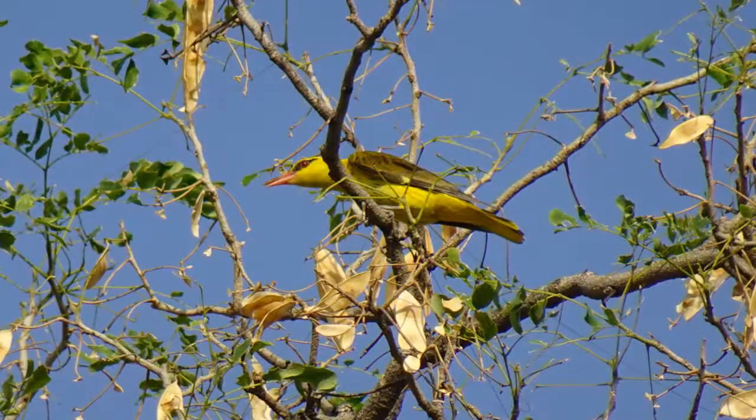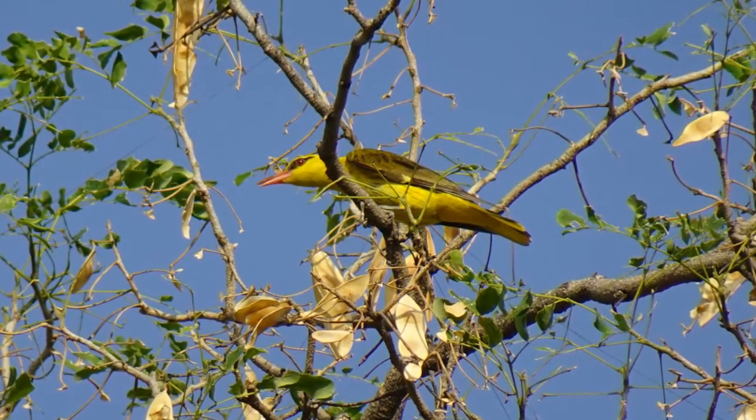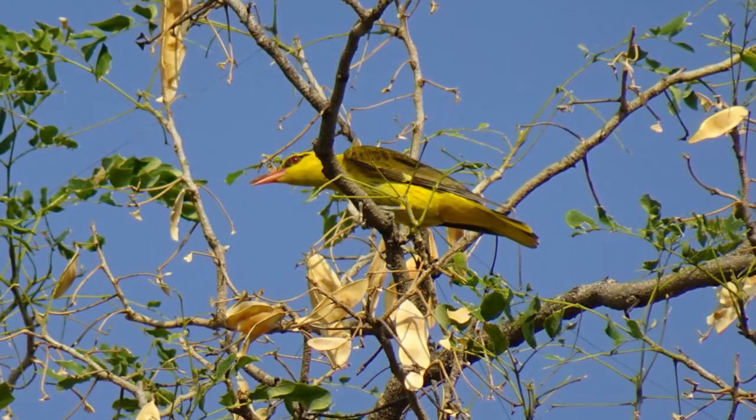Indian Golden Orioles are threatened by squirrels and crows. Certain blood parasites have also been found in them, which can be a threat — blood parasites are common among birds. The lifespan of the bird is between 8 to 12 years, which is a good lifespan. These are some of the key details of the Indian Golden Oriole.